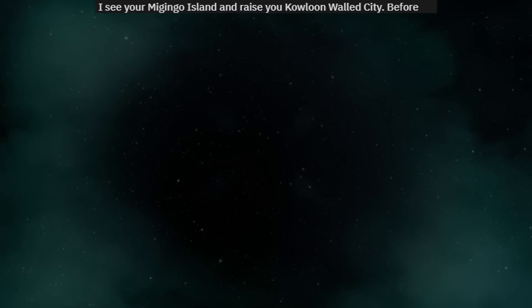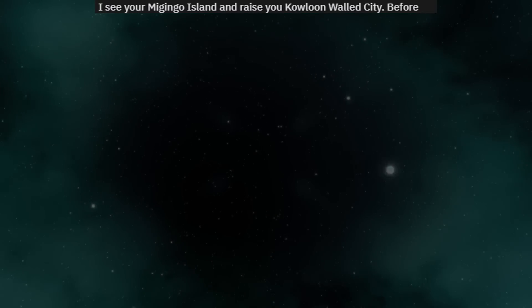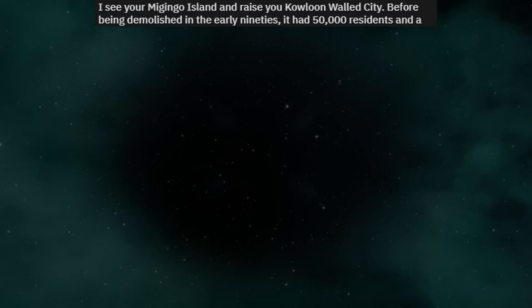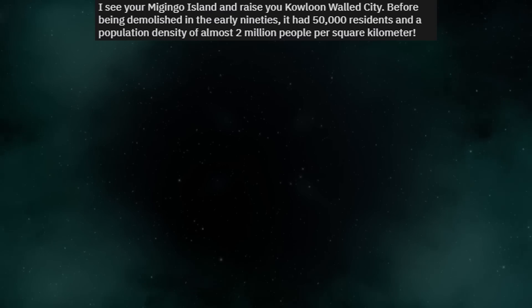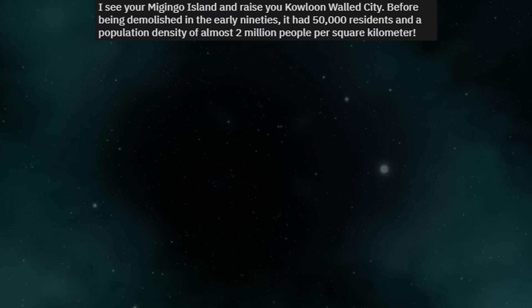I see your Hashima Island and raise you Kowloon Walled City. Before being demolished in the early 90s, it had 50,000 residents and a population density of almost 2 million people per square kilometer.